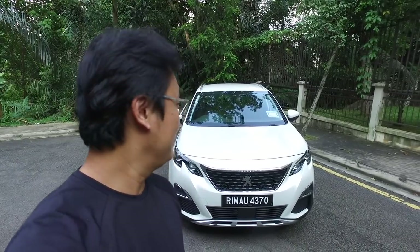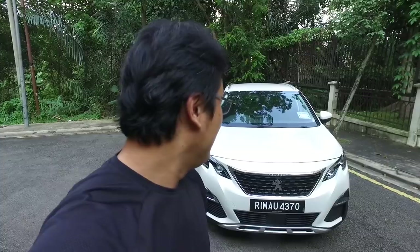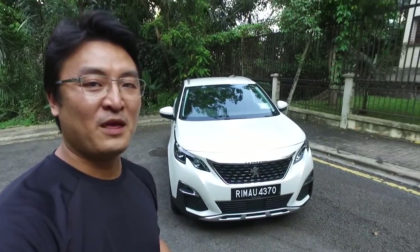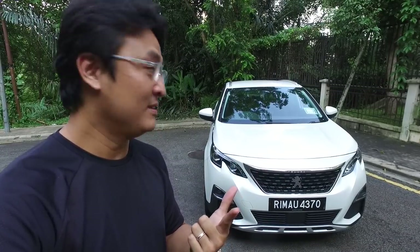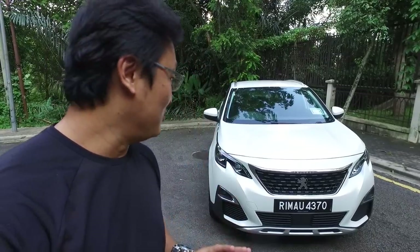Hi guys, you've been requesting the Peugeot 3008 for a long time - sorry I haven't got around to it. I've been looking through this car both inside and out, and I believe this is the one car this year that I've driven whereby it represents the biggest argument between the design department and the engineering department. I'm going to go through the exterior first and explain what I mean by that.